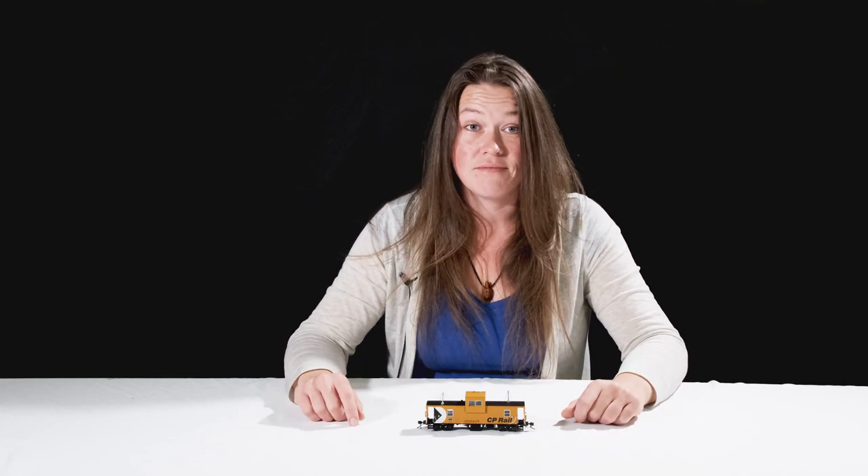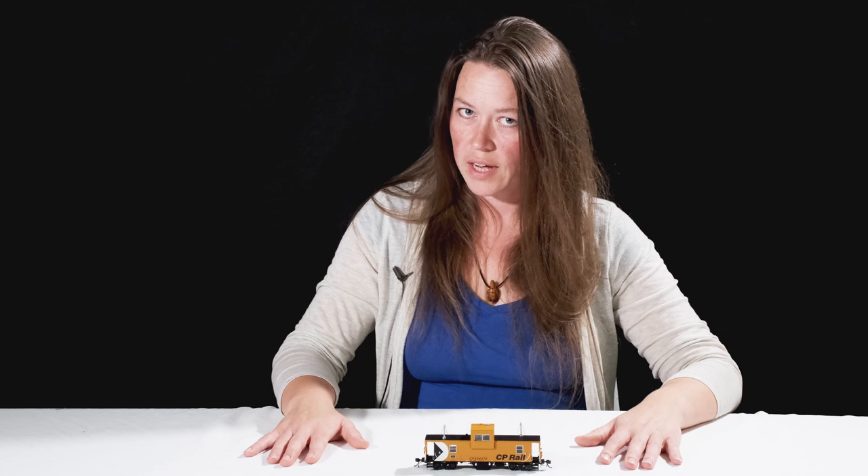Thanks for joining me today and happy modeling. This is Jeremy Fleming for Rapido Trains, signing off.